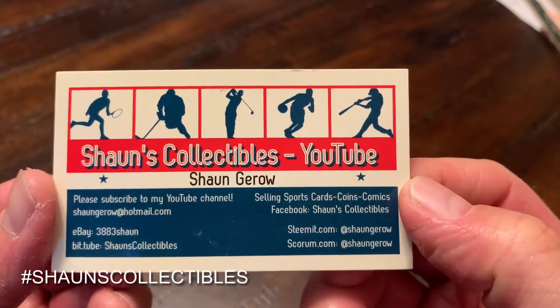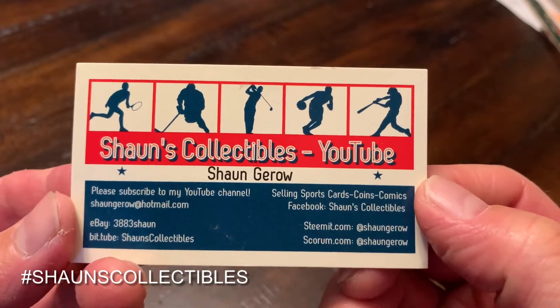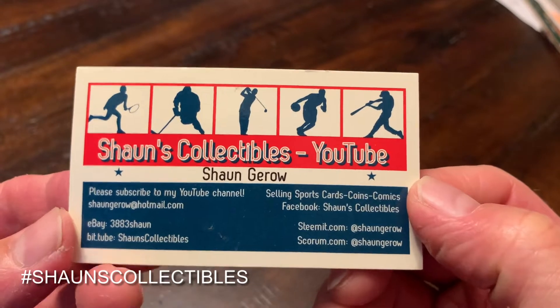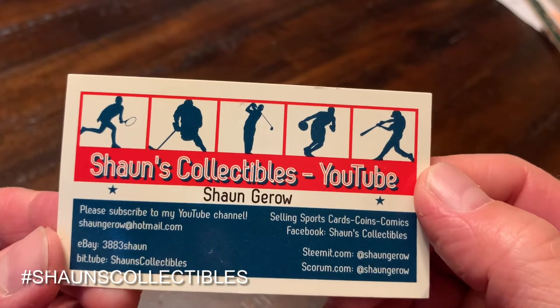You know what to do — smash that like button, it helps me out a lot. Subscribe to the channel if you haven't done so already. Check the links in my description; if you can sign up for those it would help me out a lot. Click that notification bell so you don't miss any future videos. We'll talk to you guys soon — happy collecting, bye-bye!